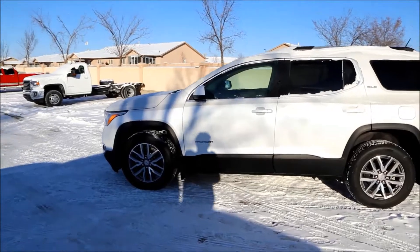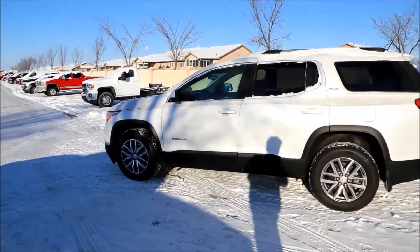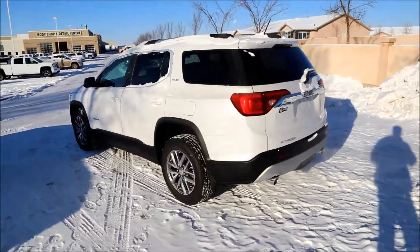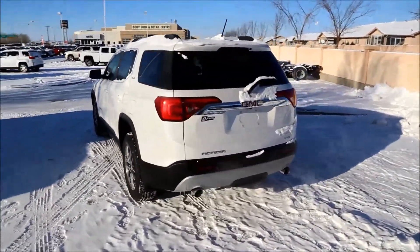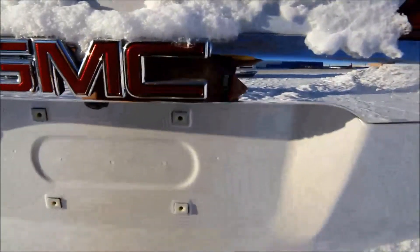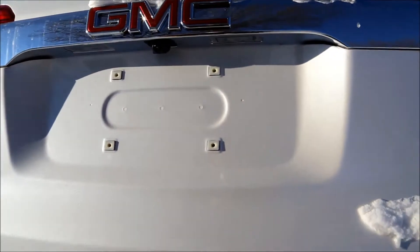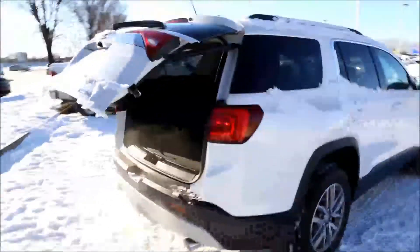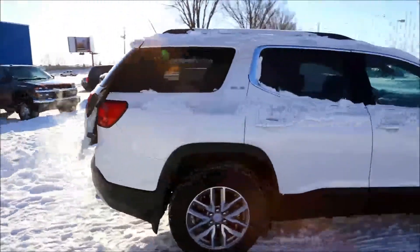Today we're looking at a brand new 2017 GMC Acadia SLE for sale featuring a 3.6 V6 paired with a 6-speed automatic transmission. Body color mirror caps, door handles, beautiful aluminum rims, dual chrome tipped exhaust, rear view camera, hidden tow hitch, automatic opening tailgate, storage space, and three rows of seating.